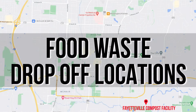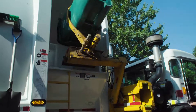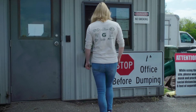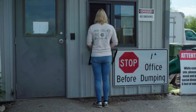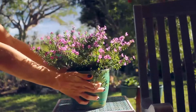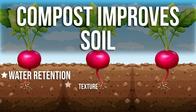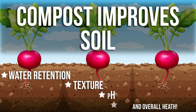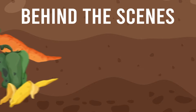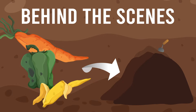Fayetteville has food waste drop-off locations where food waste is collected and then turned into compost back at our facility. Fayetteville citizens can then buy this compost and use it to boost their gardens, their lawns, and potted plants. This is because compost improves the soil's water retention, texture, pH, and overall health. Now let's take a peek behind the scenes to see how we turn food waste into usable and beneficial compost.